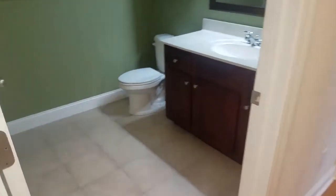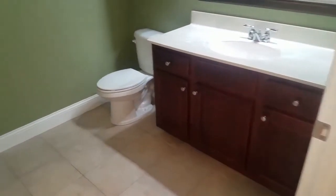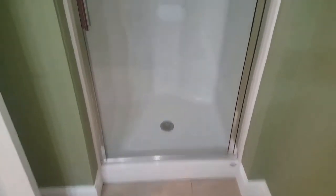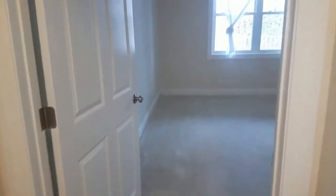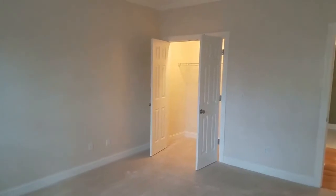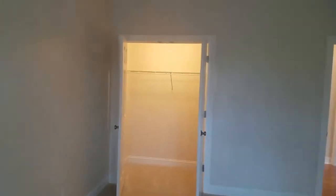Moving into the first full bath — spacious, with a very nice vanity, large mirror, and stand-up shower. Across the hall is the first bedroom, very large and spacious with a large closet and plenty of space. It does look out onto the private porch.